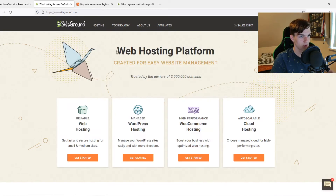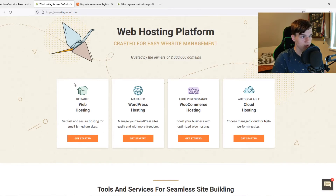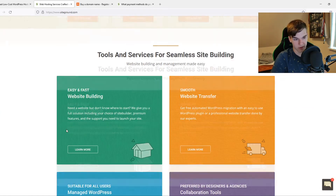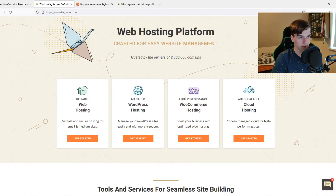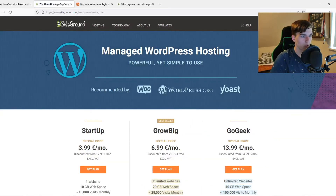On SiteGround, the website looks very clean and easy to use. They mainly target beginners and I really like their simplicity. They have web hosting, WordPress hosting, WooCommerce hosting, and cloud hosting. We're not going to focus on cloud hosting. WooCommerce hosting and WordPress hosting are basically the same, with WooCommerce being more targeted for e-commerce.